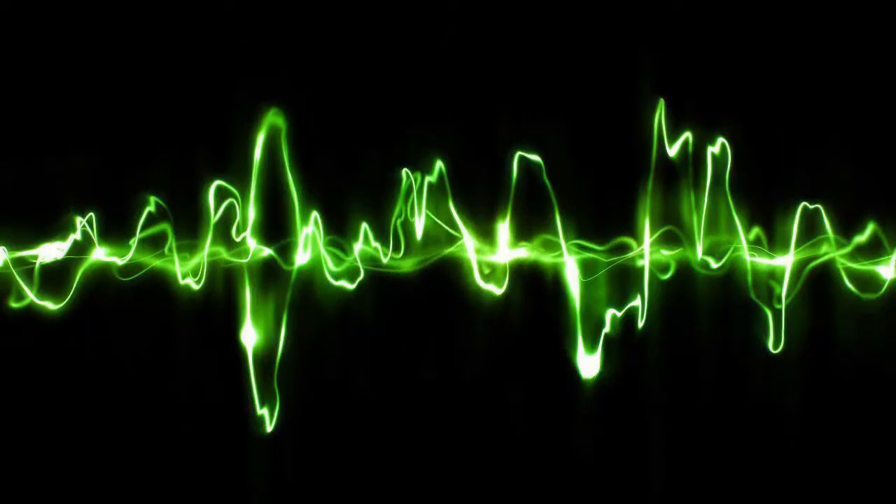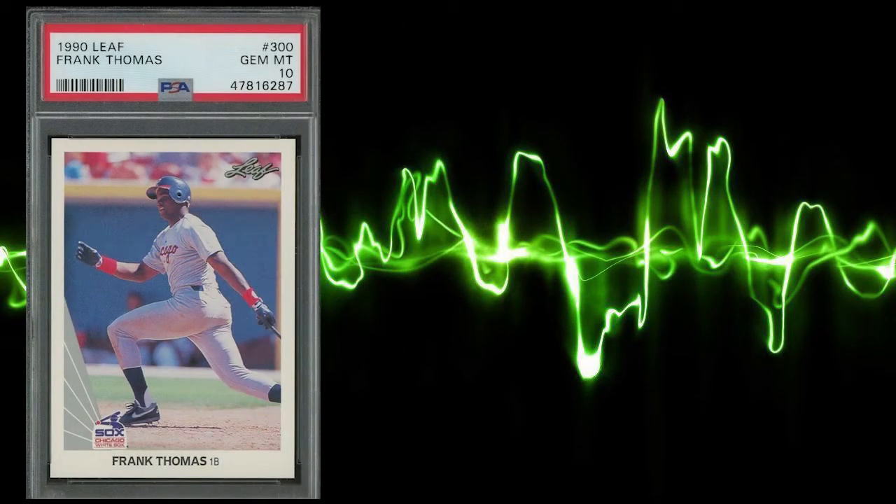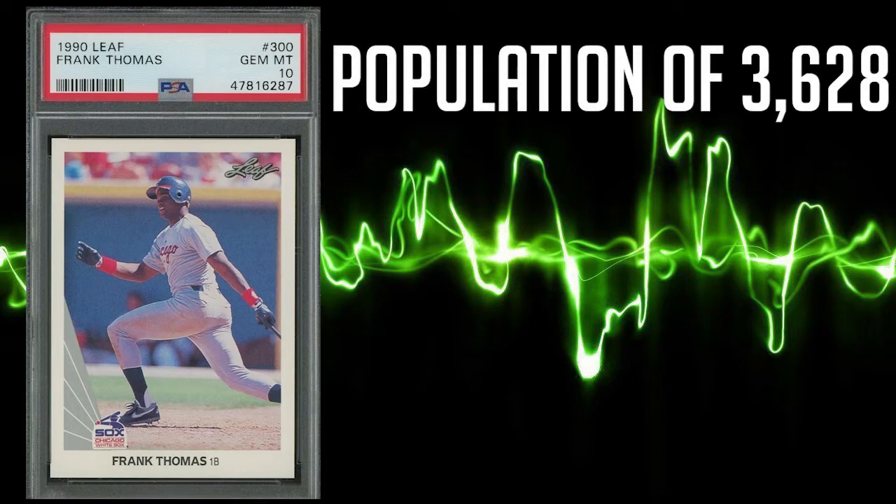Coming in at number 4 on our list is this 1990 Leaf Frank Thomas rookie, card number 300. While the sales prices really start to heat up during the top 5, this Leaf rookie card has the largest population report of today's episode. There are 3,628 PSA 10s compared to a massive 10,205 PSA 9s, and there are even 3,826 PSA 8s in existence as well.